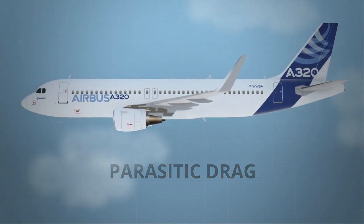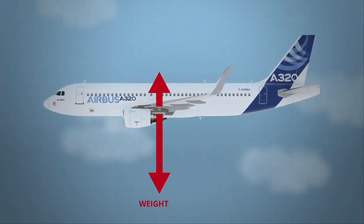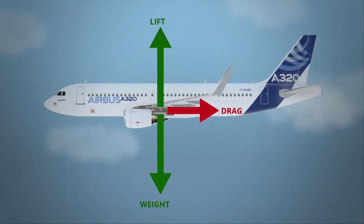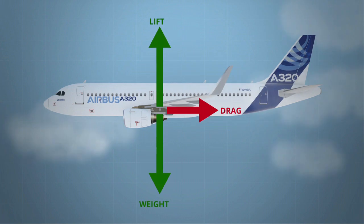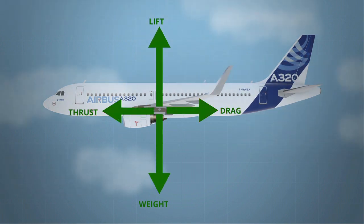Let's summarize. Our A320 is facing three forces: weight, lift, and drag. Weight and lift are balanced, but now we need to consider the drag. According to Newton, without a forward force in cruise, the plane would actually accelerate backwards. This forward force is produced by the engines and it's called thrust. Forces are now balanced and we can make it fly.